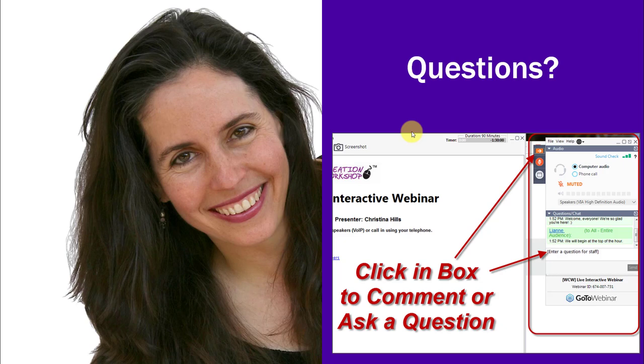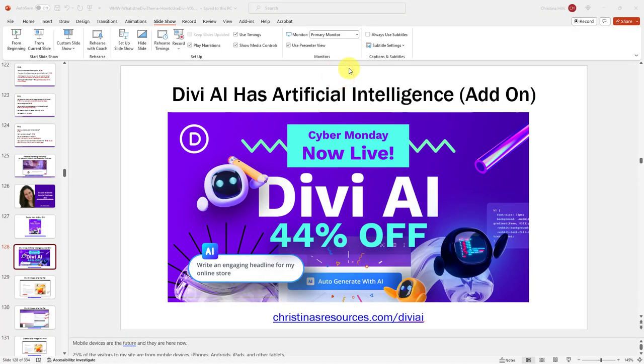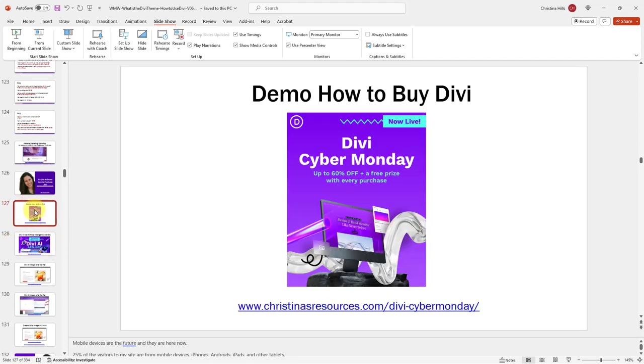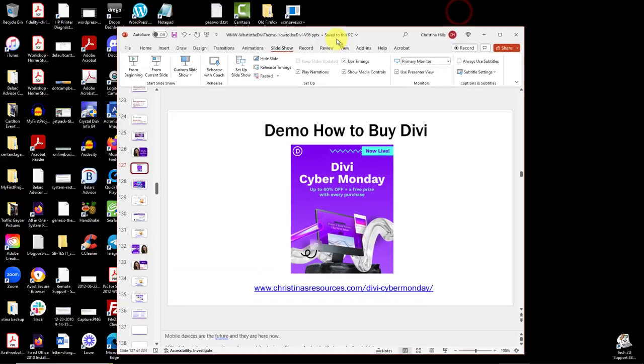We have a lot of questions so let's just dive in. Greg asks: compared to using WordPress without Divi, would you say Divi's value is in the row and column structure making it easier to build and customize, or does the value come from the variety of layouts and support you get, or just a combination of all of it? It's really a combination of all of it.